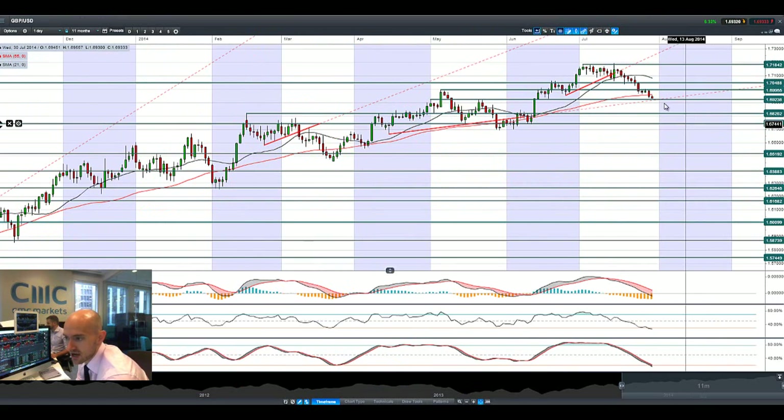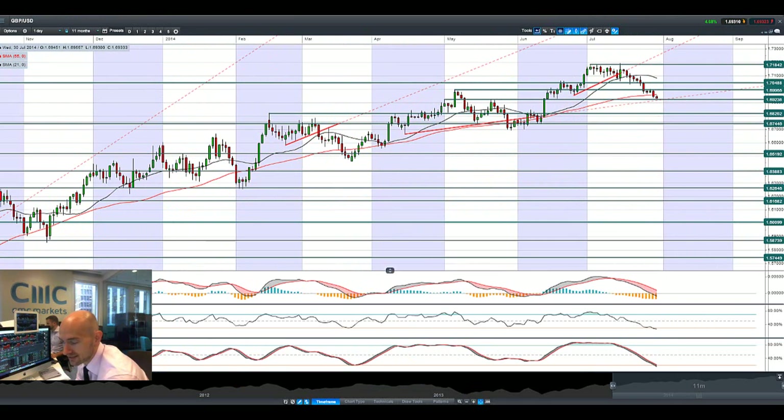Finishing up at GBP/USD — it's also moving lower. Around 1.70, or 1.6923 is a potential short-term support, followed by 1.6820. So you're finally getting some volatility in the FX markets, and hopefully our clients get the opportunity to take advantage of that.